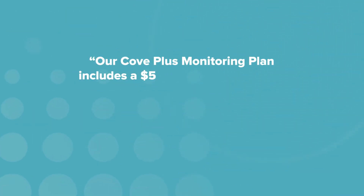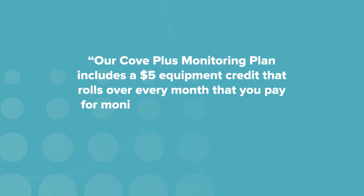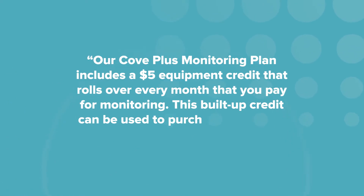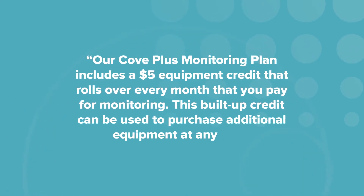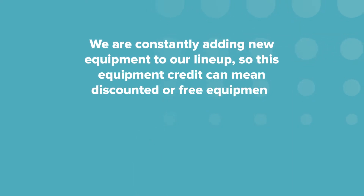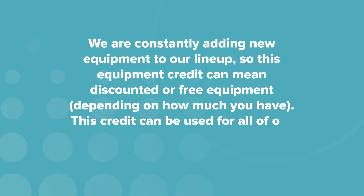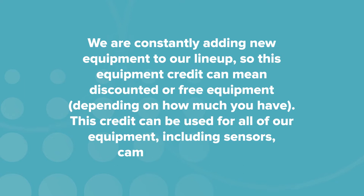To learn more about this equipment reward, I messaged Cove's support team and got a reply from Leica, who told me: "Our Cove Plus monitoring plan includes a $5 equipment credit that rolls over every month that you pay for monitoring. This built-up credit can be used to purchase additional equipment at any time. We are constantly adding new equipment to our lineup, so this equipment credit can mean discounted or free equipment, depending on how much you have. This credit can be used for all of our equipment, including sensors, cameras, and more."